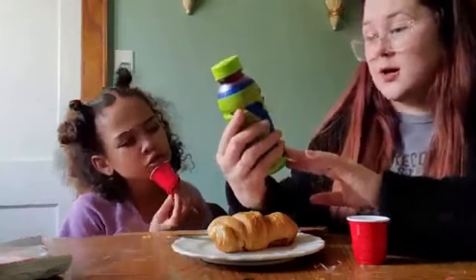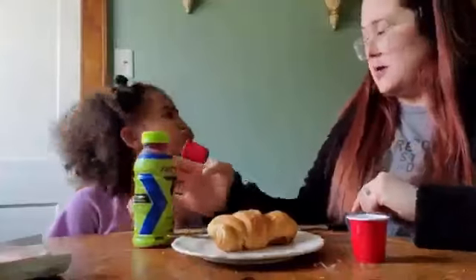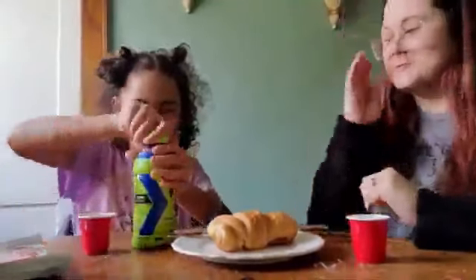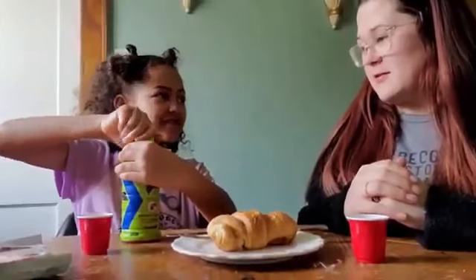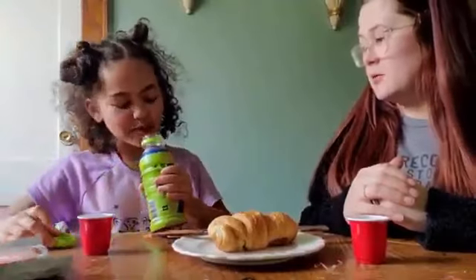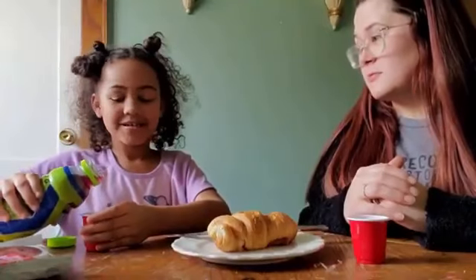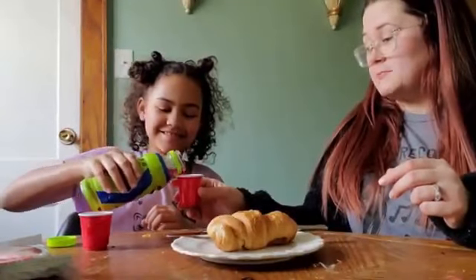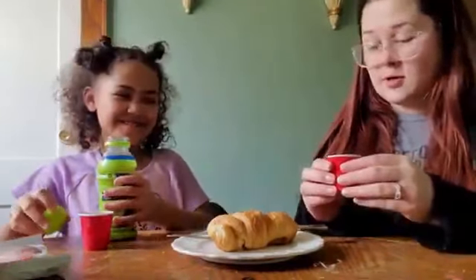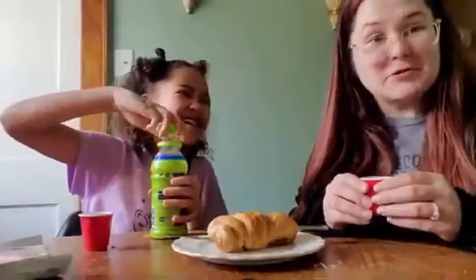We are going to try this — it's the cool blue flavor. Go ahead and open that so we can try it. Let's hear it click. All right, there we go. What does it smell like? Smells good? That's enough. It does not look cool blue — it's kind of like a purple color.